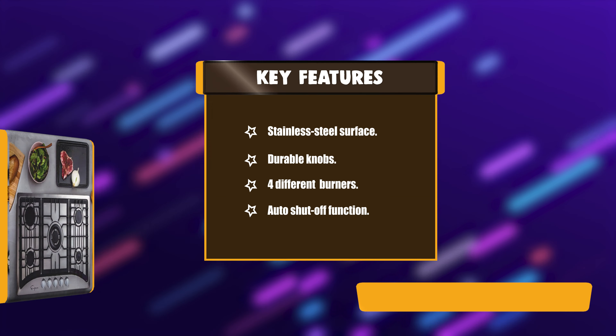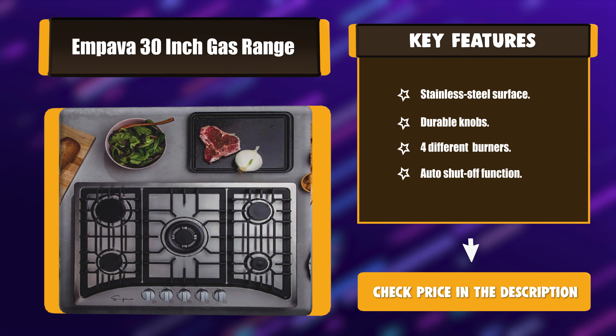Key features: Stainless steel surface. Durable knobs. Four different burners. Auto-shut-off function.